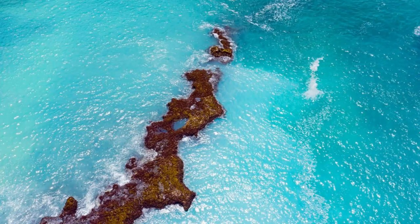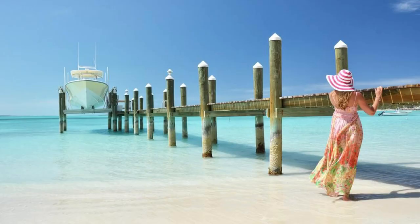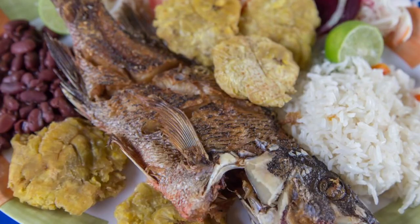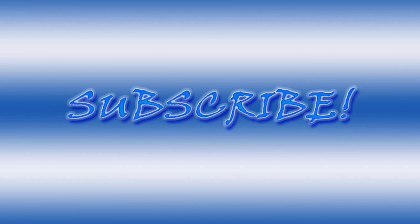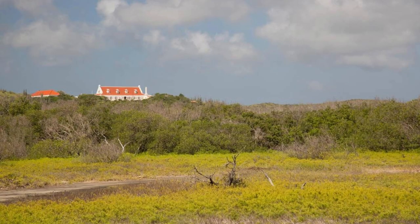Aerial view of the Bahamas' stunning coastline and crystal-clear waters. Thank you for joining us on this journey through the top 20 attractions of the Bahamas. We hope you've been inspired to experience the beauty, culture, and hospitality of these enchanting islands. Please subscribe and like the videos. Until next time, safe travels.